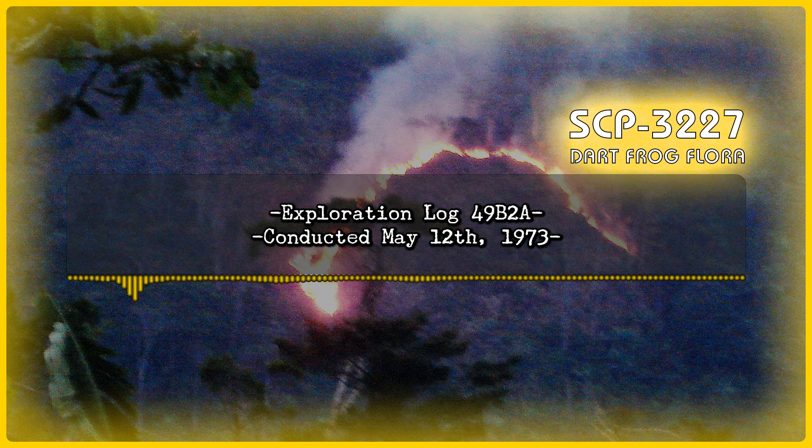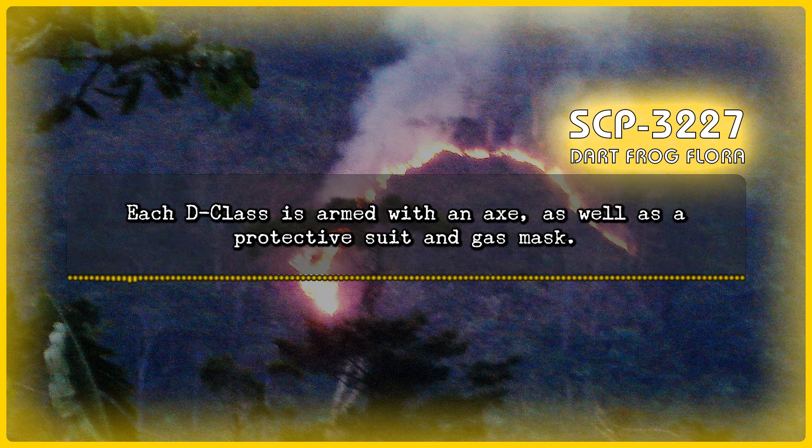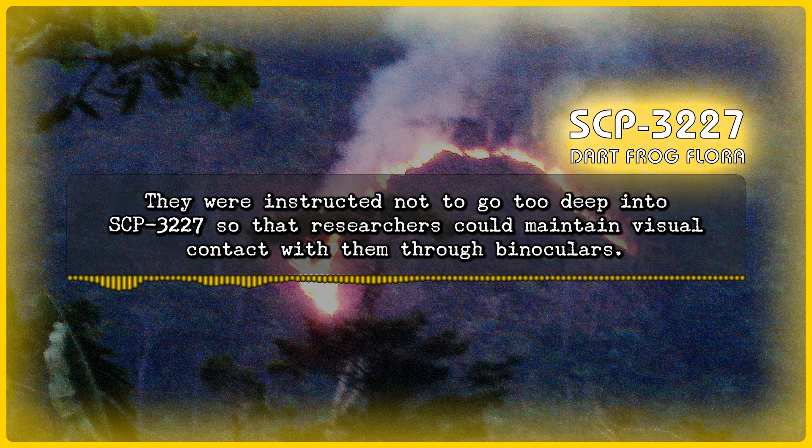Exploration Log 49B2A — Conducted May 12, 1973. Description: Lead Researcher Arslan instructed seven D-Class personnel to attempt to cut down several of the trees within SCP-3227, and one additional D-Class to attempt to dig into SCP-3227. Each D-Class was armed with an axe, as well as a protective suit and gas mask. The D-Class with the task of digging was given a shovel. They were given two hours to make as much progress as they could, and were then instructed to return after the time elapsed. They were instructed not to go too deep into SCP-3227 so that researchers could maintain visual contact with them through binoculars.